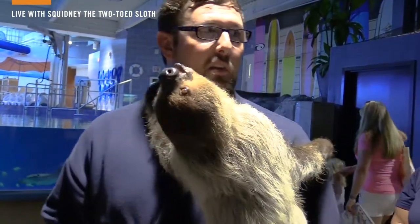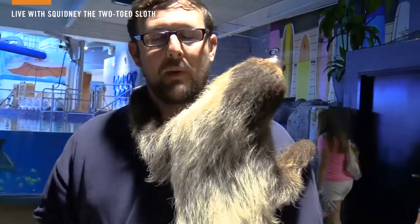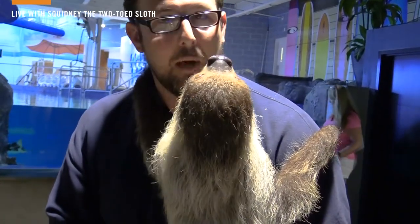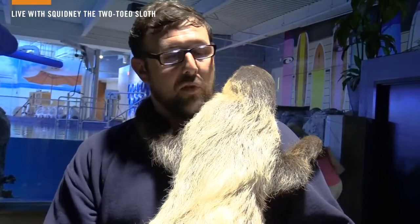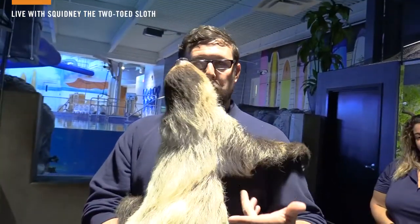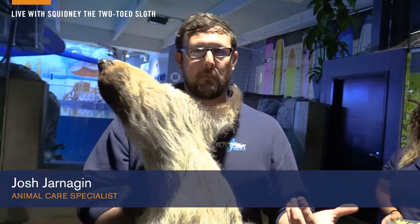Life in those trees can be a little difficult at times, but Squidney uses those claws to hold on nice and tight to those branches. As you're paying attention to her, you might notice she's leaning backwards a little bit — because for a sloth, upside down is actually right side up. To her, we're the ones who are upside down. She loves being upside down, and everything about her is built for life in those trees. Even some of her internal organs are actually flipped into a different position to help her maintain that upside-down position all the time.